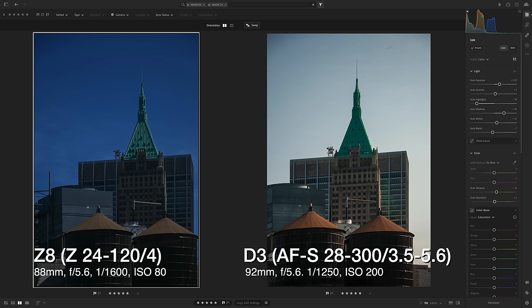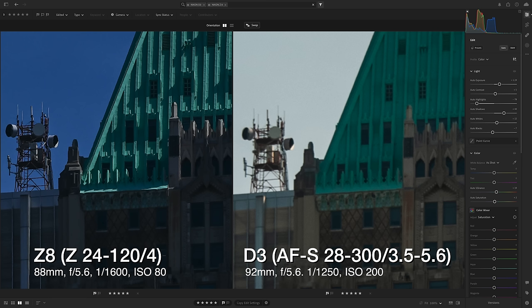In short, while the D3 was more fun and rewarding than I'd anticipated, the facts remain that A, under critical viewing, the decade-and-a-half-old D3 kit didn't hold a candle to the Z8 kit, even with the greater reach of the F-mount 28-300 versus the 24-120. And B, the Z8 kit made it dramatically easier to get the shot — from the IBIS to the autofocus to the fact that the EVF made it a cakewalk to dial in the exposure better, far more often, manually, by eye, than by using the D3's meter. It's just undeniable.